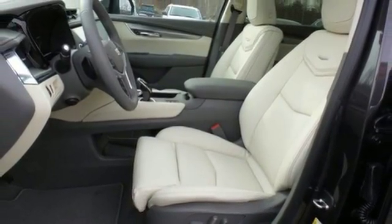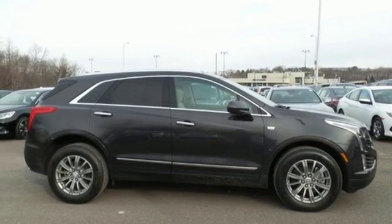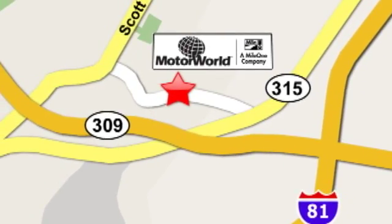Attractive and accommodating, this is your perfect match. Drive this XT5 home today. Mile 1 Motor World Cadillac is conveniently located at 150 Motor World Drive in Wilkes-Barre.